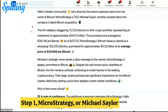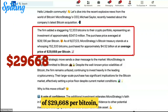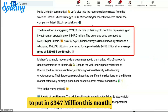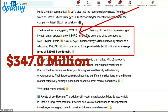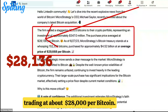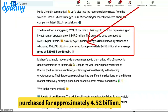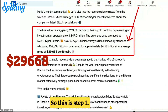Step one: MicroStrategy's Michael Saylor has established a price floor at $29,668 per Bitcoin. No one is as committed as him — he put in $347 million dollars just this month, buying when Bitcoin was trading at about $28,000. His total holdings are 15,233 bitcoins purchased for approximately $4.52 billion, at an average price of $29,668.